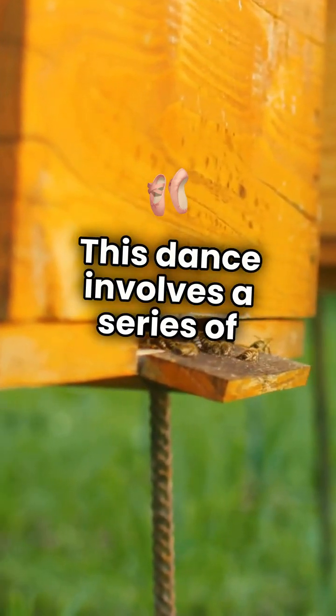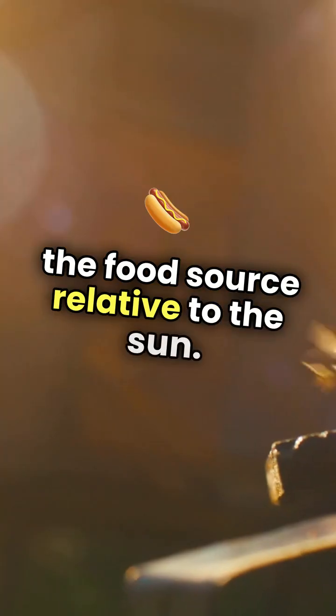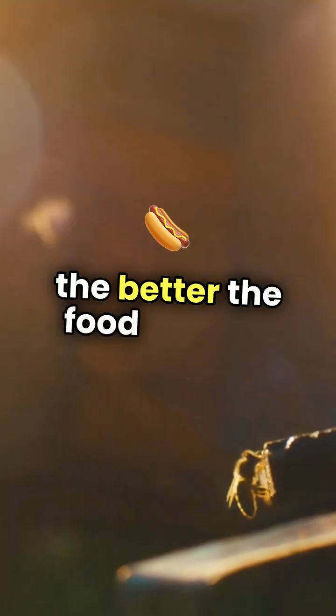This dance involves a series of movements that indicate the direction and distance of the food source relative to the sun. The more vigorous the dance, the better the food source.